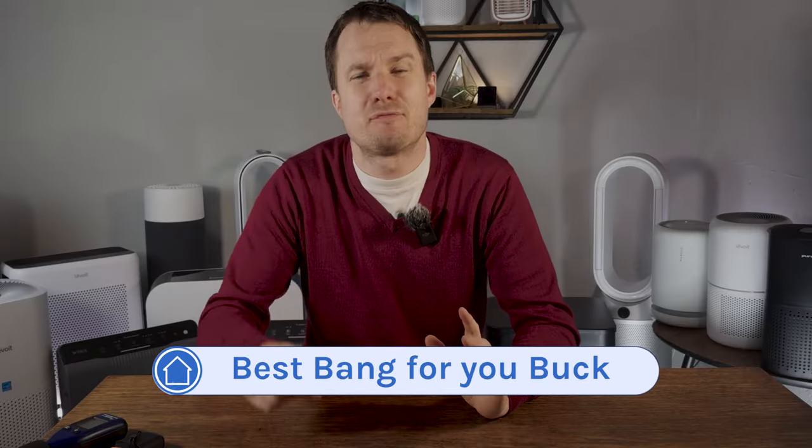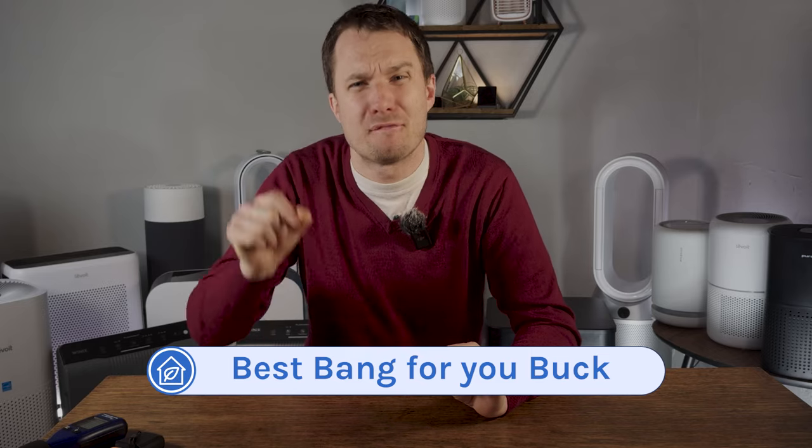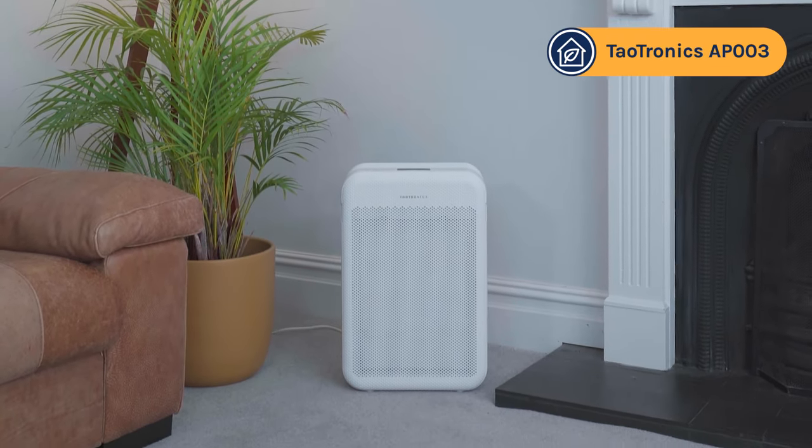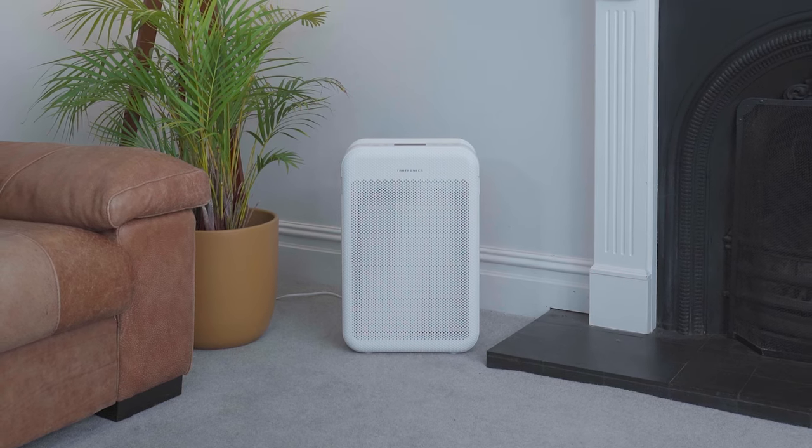For the next category — best bang for your buck — this is aimed at people who want the very best performance for dollars spent, and our top recommendation is the TITRONX AP003. I only discovered this device after following the COVID-aware community on Twitter, and after looking at its CADR scores I was so impressed I had to buy it for hands-on testing. Its CADR score for smoke was 198 CFM, for dust 202 CFM, and for pollen 215 CFM — totally unheard of for devices costing less than $100, and it was even less than $70 when it first came out.